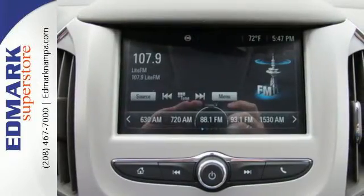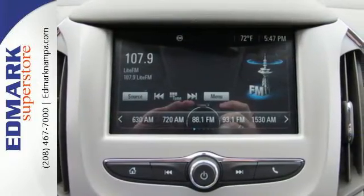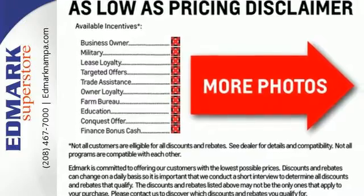enjoy the premium comfort from a stress-free interior that makes the ride all your own with features like an auxiliary audio input and built-in Wi-Fi.